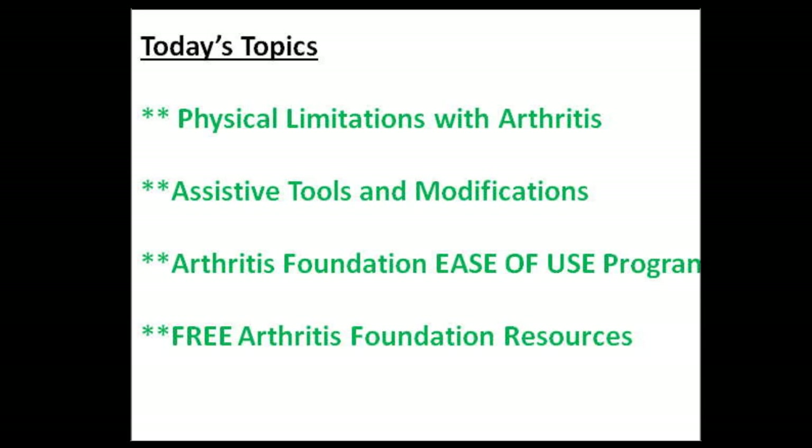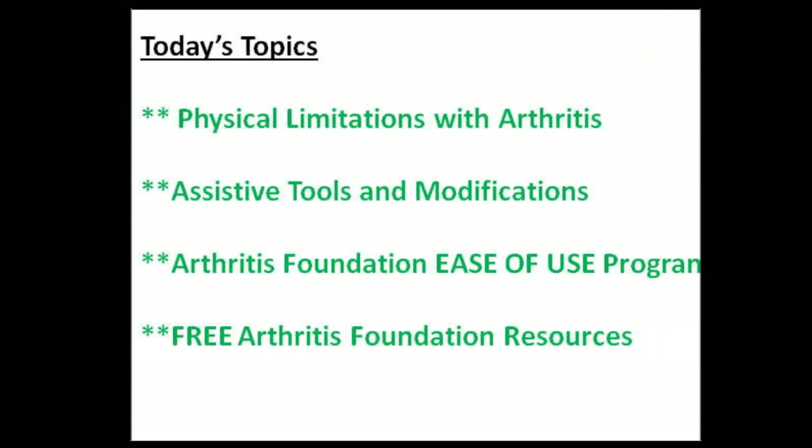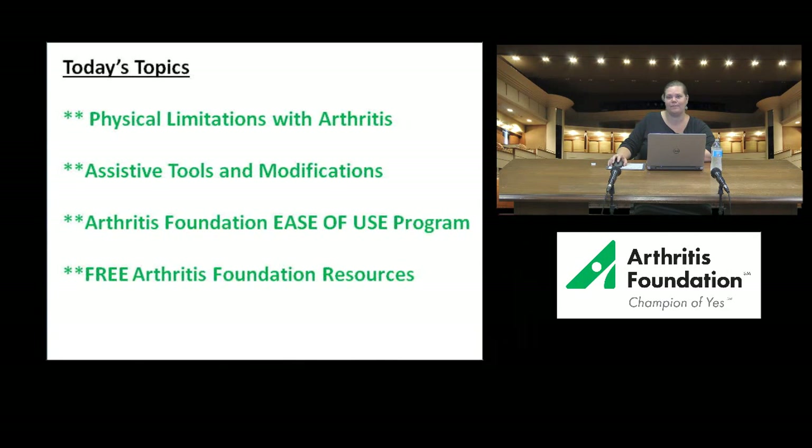For today's topics, we are going to talk about the physical limitations you might experience with arthritis, some of the assistive tools and modifications you can use in your home, the Arthritis Foundation's Ease of Use program, and some free Arthritis Foundation resources that you can access online or by calling a toll-free number at any time.